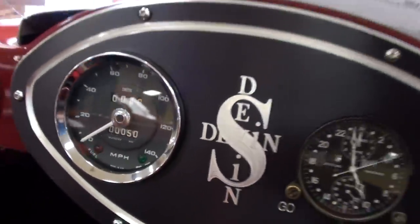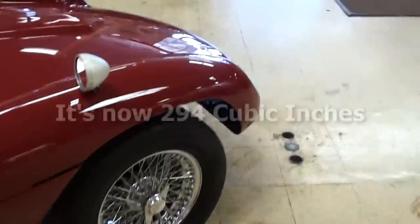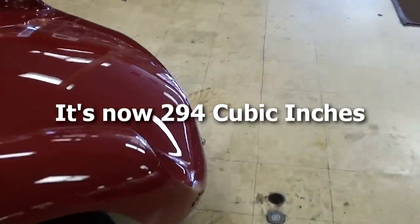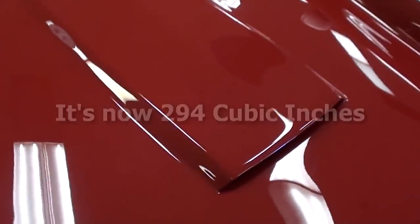This one is actually powered by a 215 Buick — it's an all-alloy V8 with 10 to 1 compression. We'll go ahead and take a look at it for you.